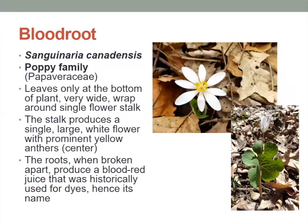Now, the bloodroot has leaves only at the bottom of the plant. They're very wide and they wrap around a single flower stalk. That stalk produces a large single white flower with prominent yellow anthers right in the center. Its name is interesting because the roots, when they break apart, produce a blood red juice that was historically used for dyes — giving it the name bloodroot.